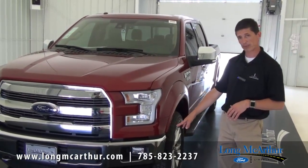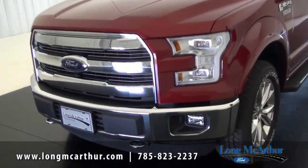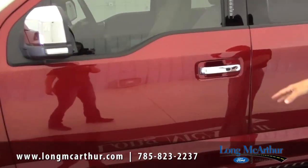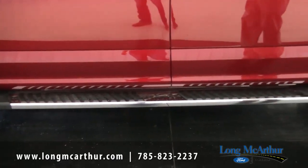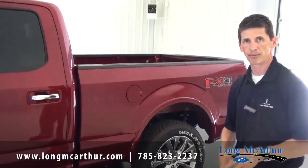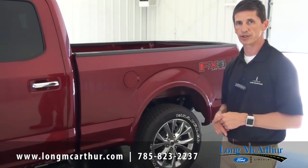With the Lariat chrome package standard on the 502A, you get chrome front and rear bumpers, chrome tow hooks, chrome wheels, chrome mirror caps, chrome door handles, tailgate applique, and chrome running boards — step bars. It's a really nice chrome package that dresses up the truck and is what you typically see on Lariats. Let's go inside and cover the interior features of the 502A as well.